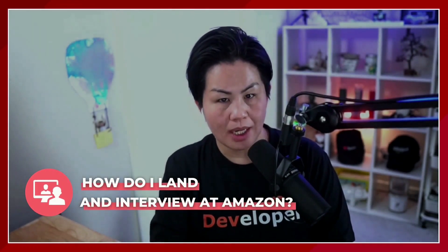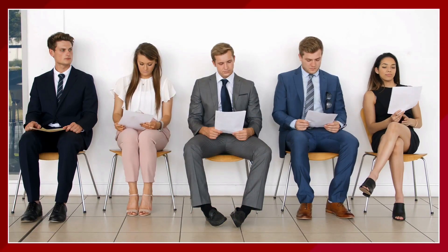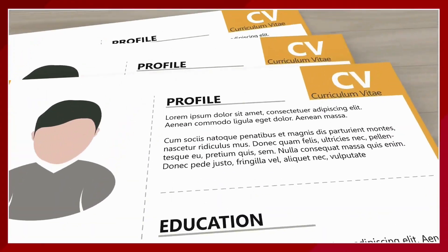Another question I get a lot is: how do I land an interview at Amazon? Go take a look at my networking playlist to know how to reach out and network with your employer of choice to land a job interview. I will not recommend that you simply apply to jobs, as there are hundreds if not thousands of applicants per open position.